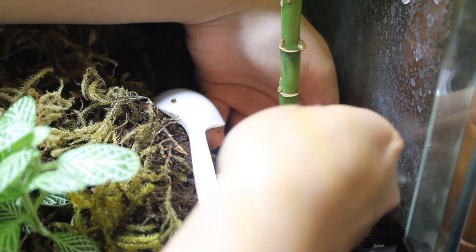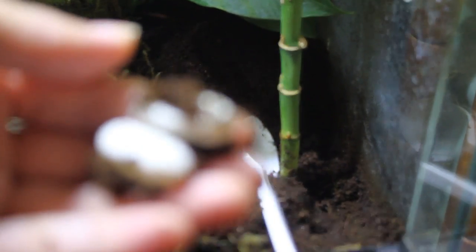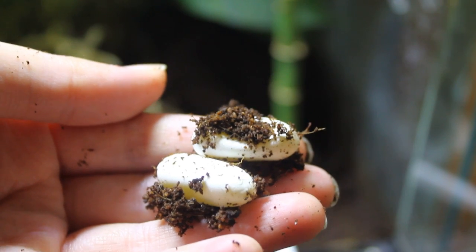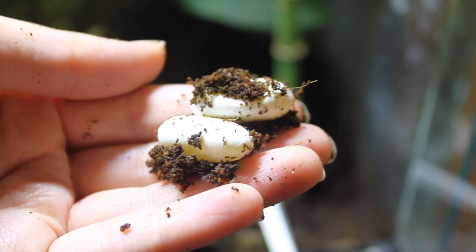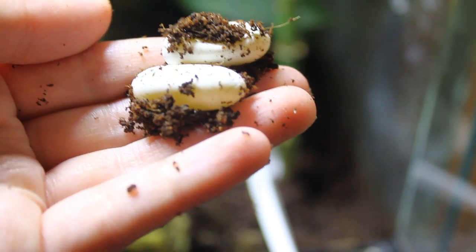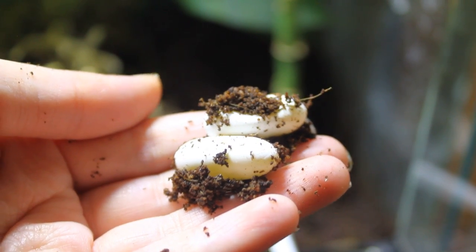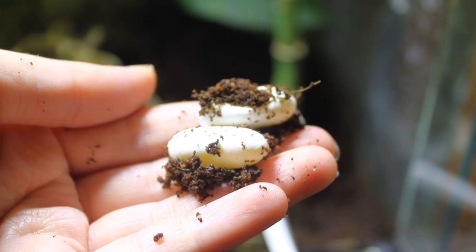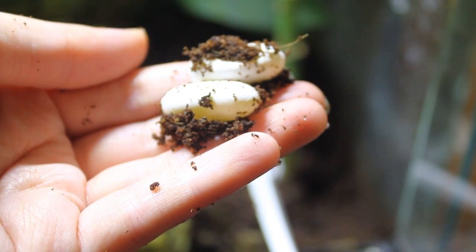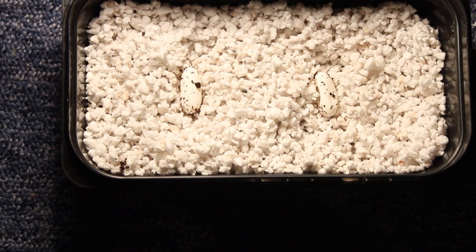Oh my goodness — look at these tiny tiny little eggs! They're so tiny compared to leopard geckos. I'm so excited. I know people who breed crested geckos regularly might not be impressed, but I'm always so excited. These are appearing kind of yellow, but loads of people have told me to incubate them just in case — there's a tiny chance they could actually hatch, as I did a video on parthenogenesis. We may have babies!